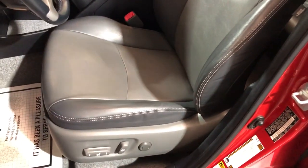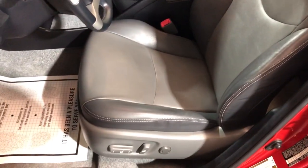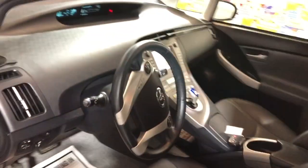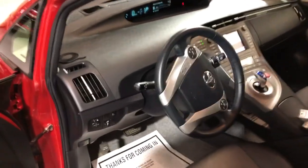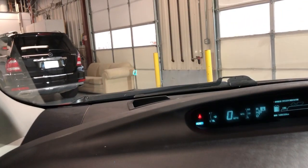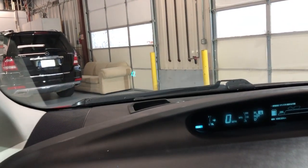Inside it's got power windows, power locks, power mirrors, with a JBL premium sound system, cruise control, power leather seats. Look at this beautiful interior — heated seats. Again, very rare and hard to find on a Toyota Prius — certain options such as a heads-up display. You can see it right there on the windshield.